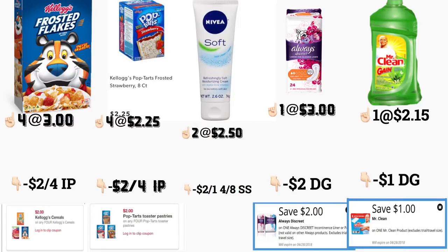En el siguiente escenario, si no quiere comprar las cremas de protección solar, aquí tiene otra opción. Va a comprar los cereales de Kellogg's — cuatro de ellos a tres dólares — usando el mismo cupón de dos dólares en cuatro. También va a comprar cuatro de los Pop-Tarts a dos con veinticinco, y va a imprimir el mismo cupón de dos dólares en cuatro, disponibles en KelloggsFamilyRewards.com.